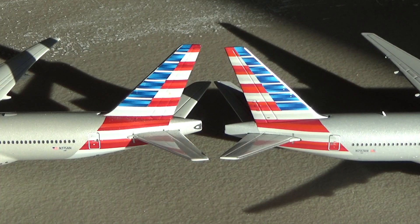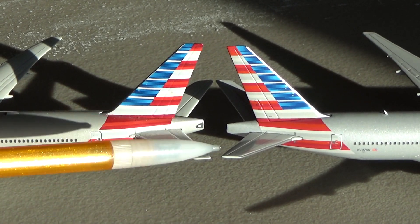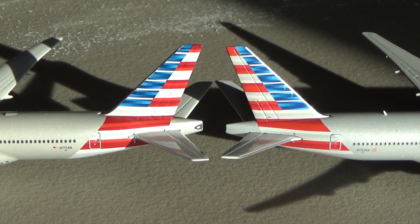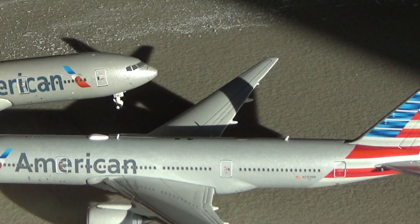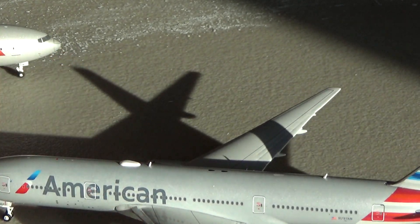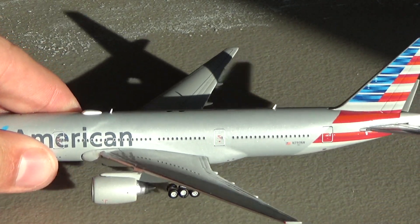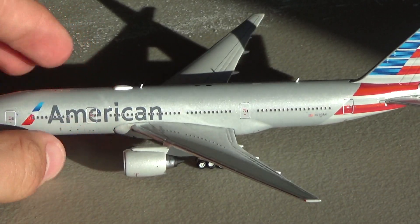The tail and horizontal stabilizer area is very similar between the two. The main difference is that the 2020 variant, due to QC, has horizontal stabilizers that are a little crooked — it's a lot more prominent on one side. Nice and level on the 2013 compared to a little crooked on the 2020. For that reason I gave the 2020 a 4 and the 2013 a 5.